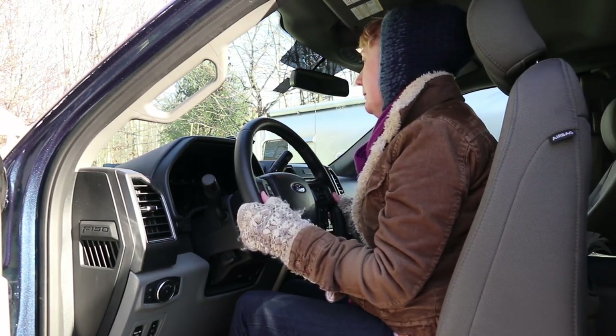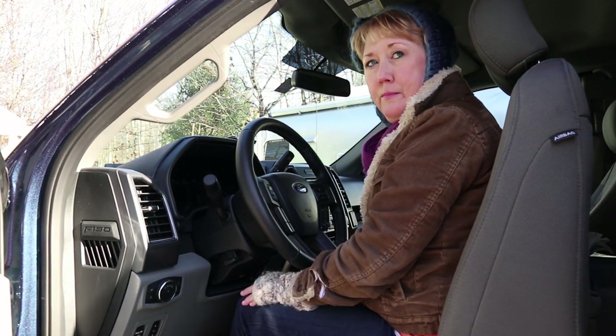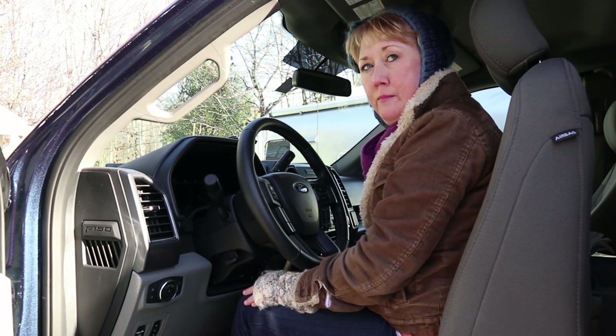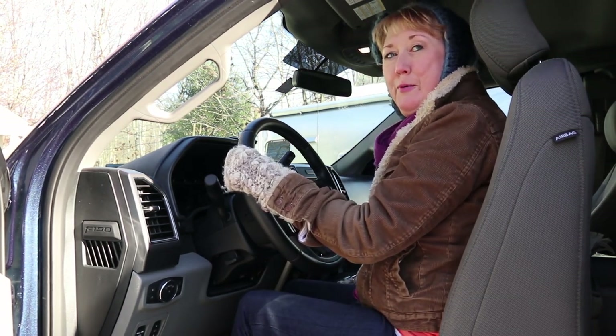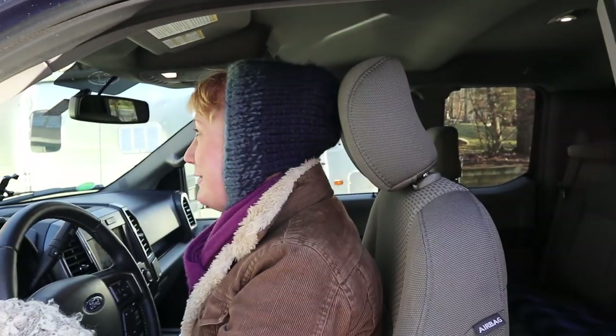One of the most important considerations when buying the vehicle was that Cindy could drive it. I know everyone says you need an F-650 with a Merlin V12 engine and an 11-foot bed, but for our trailer we don't need that. It was much more important that Cindy be able to drive it, and she felt like she could drive this truck.